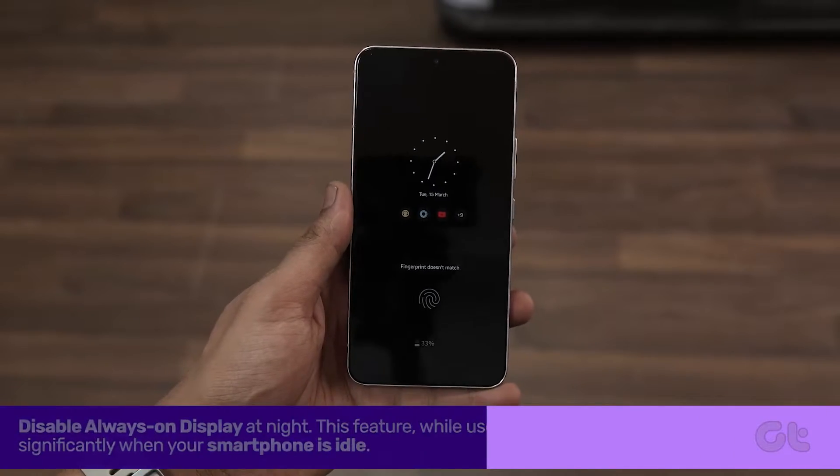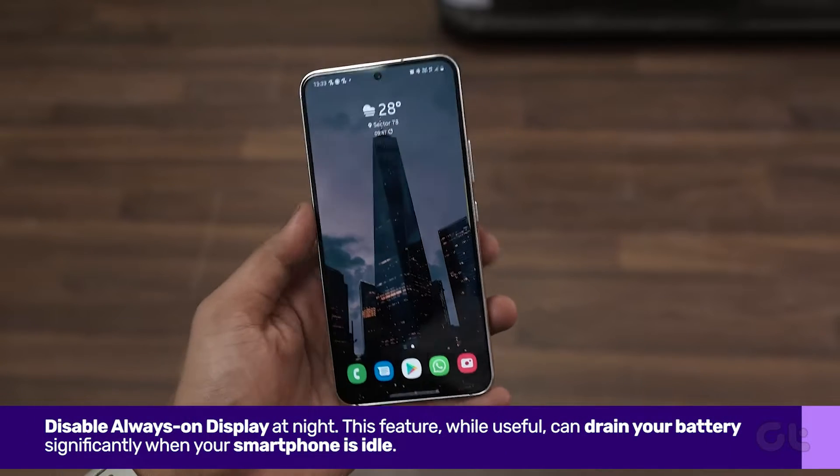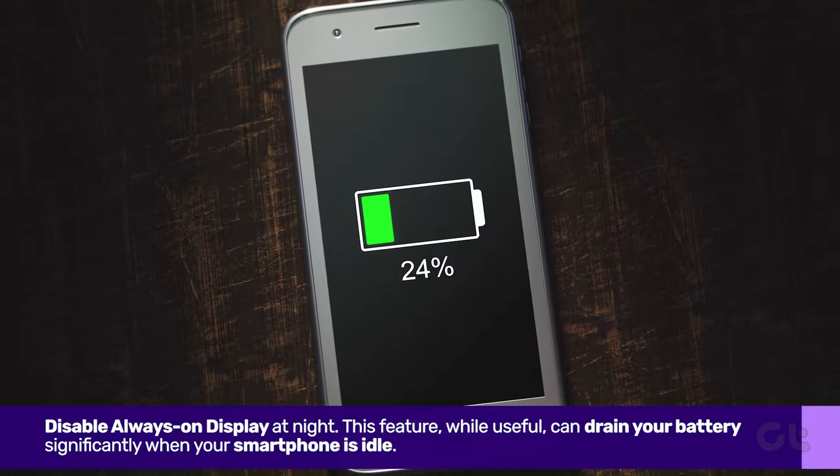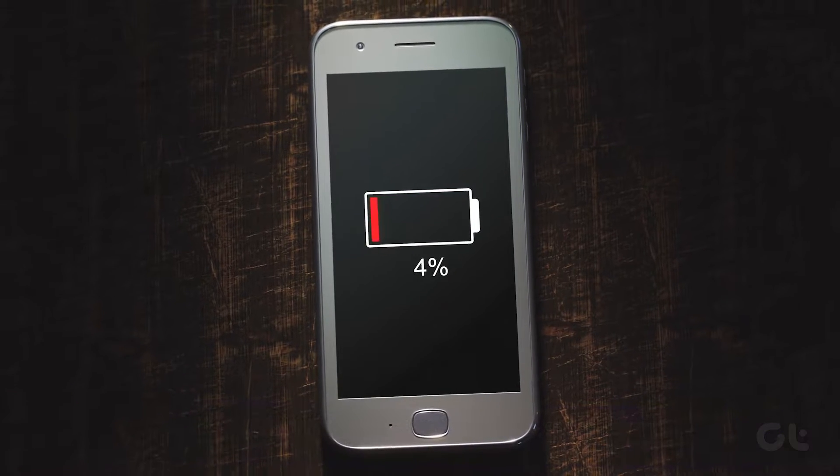Firstly, consider disabling Always On Display at night. This feature, while useful, can drain your battery significantly when your smartphone is idle.